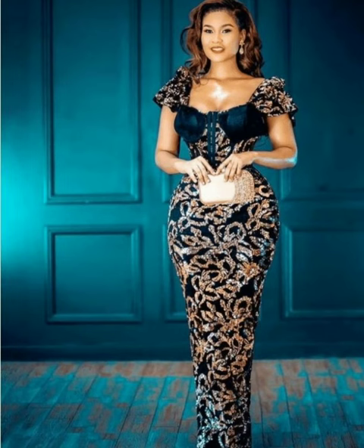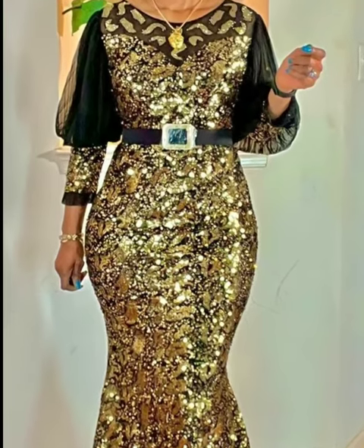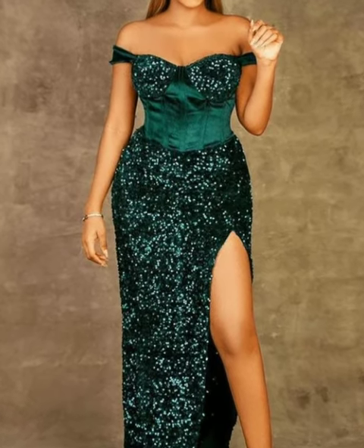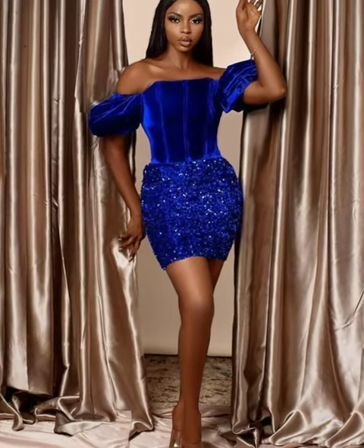I want to give all special credits to the original designers who have designed these beautiful sequin dresses that you are watching on this channel, and I also want to give all credits to the original photographers who took these amazing and wonderful photos of the sequin dresses.